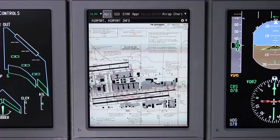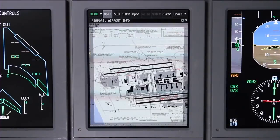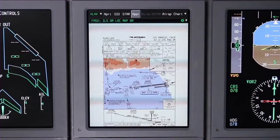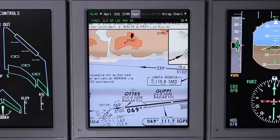Scrolling is accomplished by using the joystick on the CCD to move the cursor to the outer edge of the display in the direction you want to scroll, then pressing the enter button on the CCD. There are also 13 levels of zoom available to make even the tiniest of fonts easy to read. Zoom levels are controlled by turning the scroll knob on the CCD.